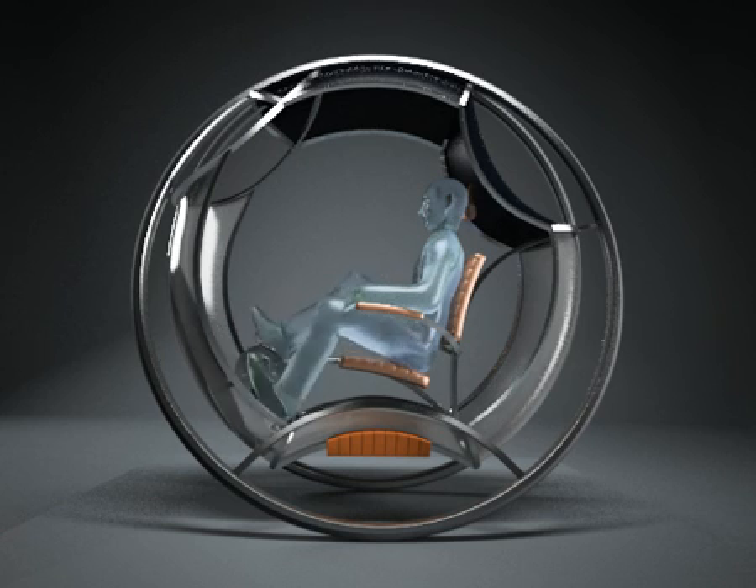It allows smooth and constant velocity, both uphill — with the help of the electric motor — as well as downhill, when the wheel acts as a generator and charges the batteries.